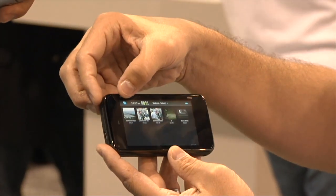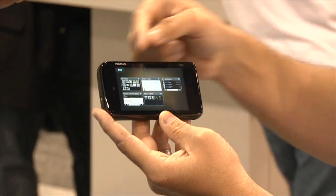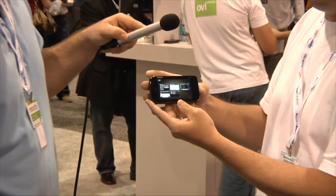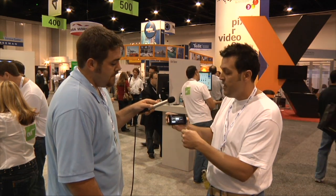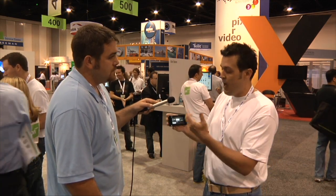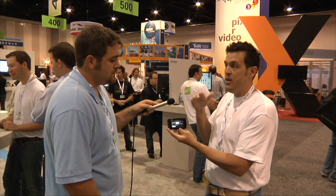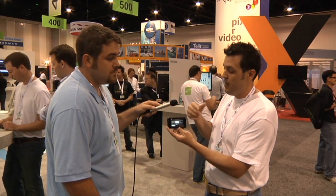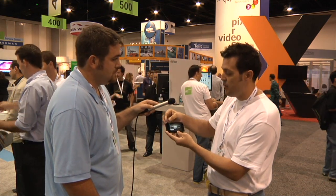I want to make one quick note — as I'm doing this, you'll notice we keep coming back to this particular screen. This is our multitasking window, showing all the different processes currently running on the device. As we were watching that video, there were actually other processes previously launched that were running in the background. So the video wasn't the only thing running, and we never saw any loss in performance — the processor and hardware are helping us accomplish that.